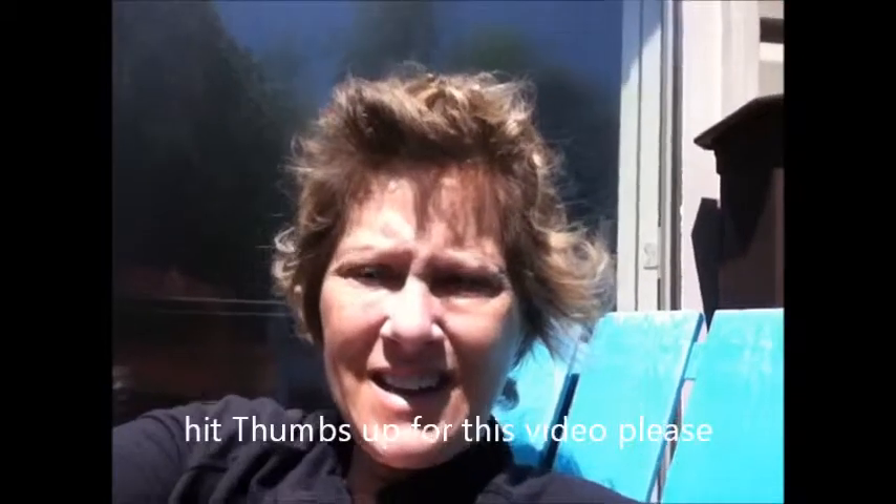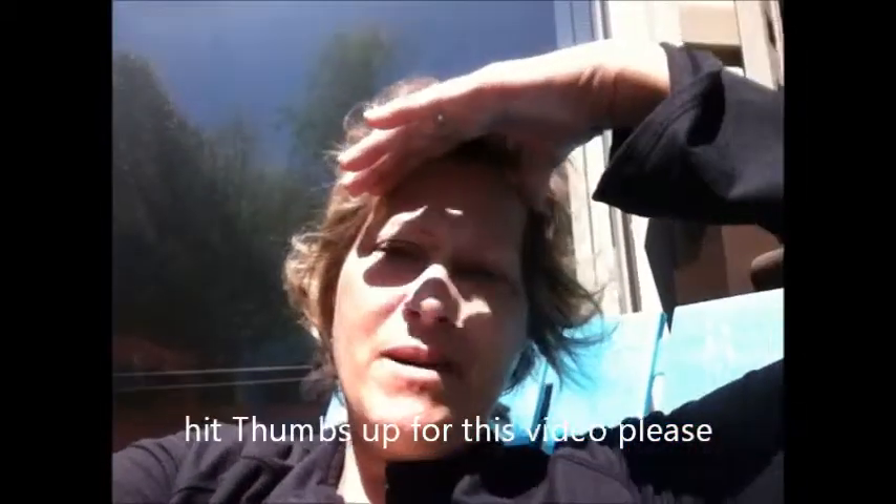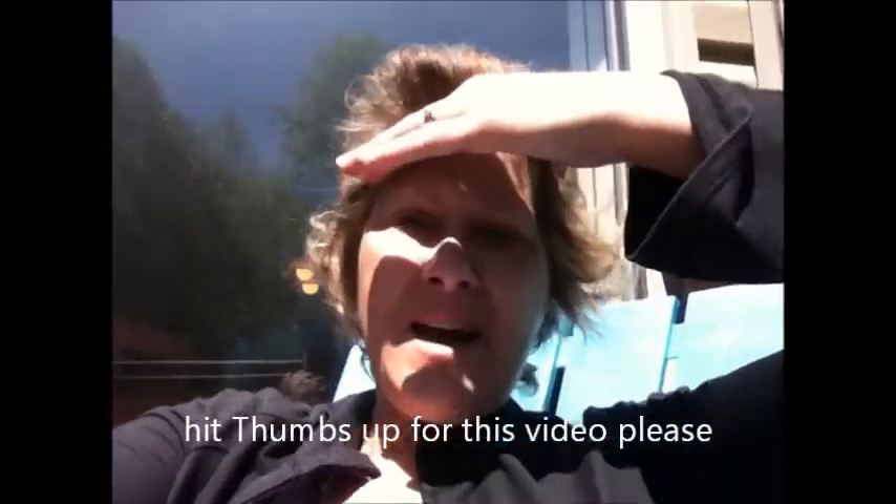Hello, Internet. It is super bright outside. I apologize for my lack of makeup — might be kind of scary looking at me.